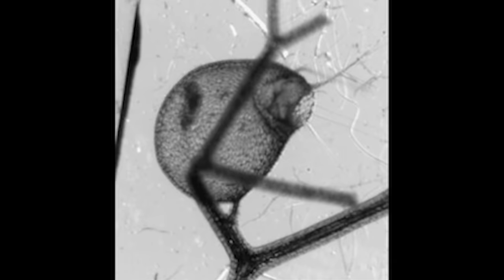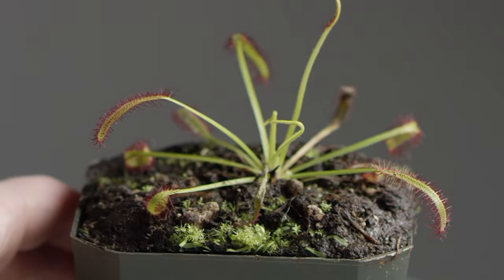Then the bladderwort releases digestive enzymes into the chamber to break down the insect's body and lap up its nutrients. After its meal, the chamber squeezes out all the water, closes the door, and is ready to catch more prey. But that's only one variety of carnivorous plant — other types act totally differently.